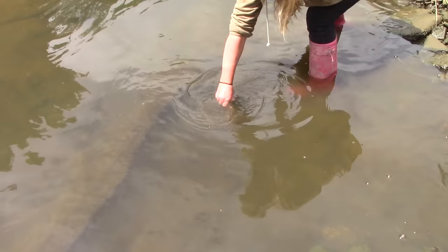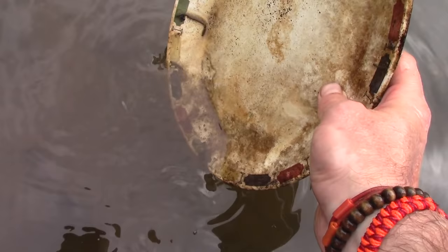Oh, that's an old one — it's a Roman pot! There's a plate here — I don't know if it's going to be old or modern, but you never know until you have a little look. Wow, that's kind of chic, isn't it?